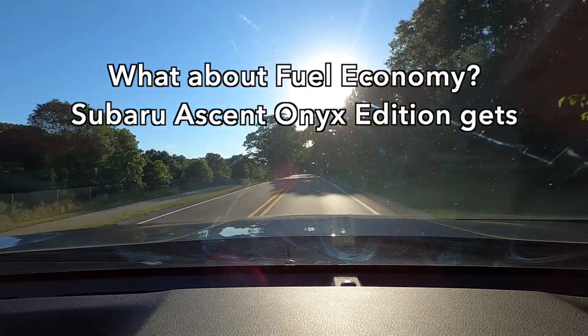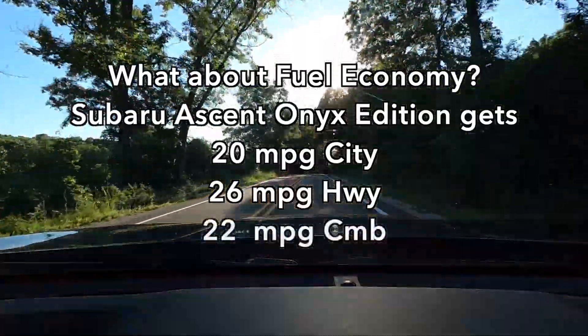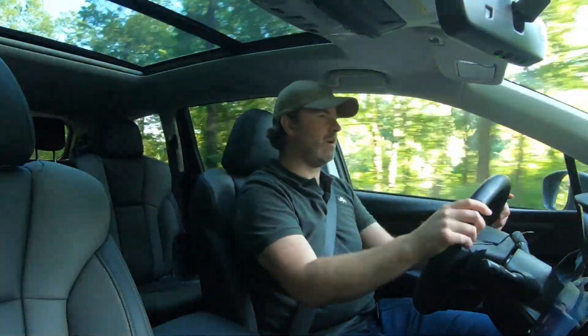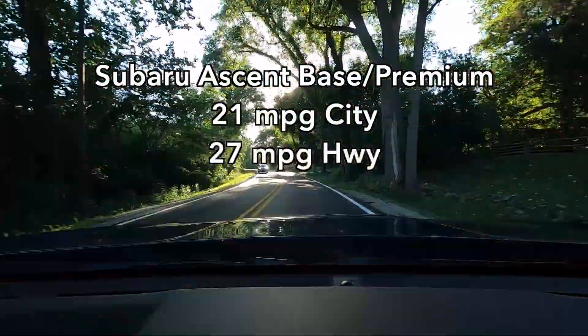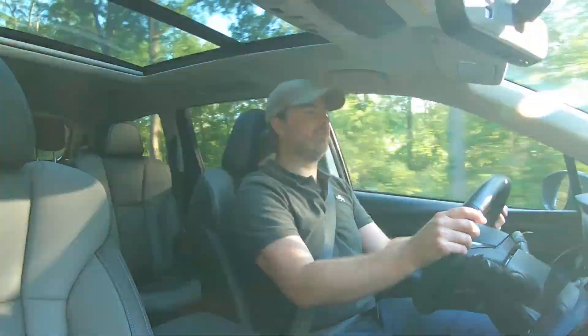In the Onyx Edition you get 20 miles to the gallon in the city, 26 on the highway, and 22 combined. Those numbers aren't great, but they're actually very competitive with a number of three-row SUVs out there, so considering the size and weight of this car, it's pretty decent. If you get the base or premium trim Subaru Ascent, the numbers increase slightly to 21 city, 27 highway, and 23 combined. While fuel economy is important, it's not nearly as much fun as accelerating, and we do have a turbocharger.